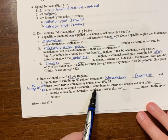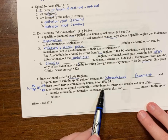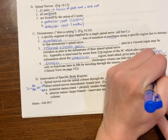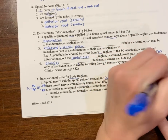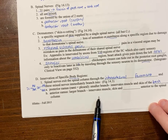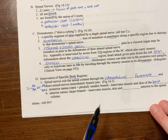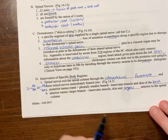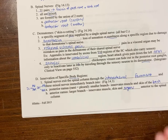The posterior ramus is smaller, going to the back, and innervates the muscles and skin of the back. The anterior ramus is larger and innervates muscle and skin, as well as organs in front of the spinal column.